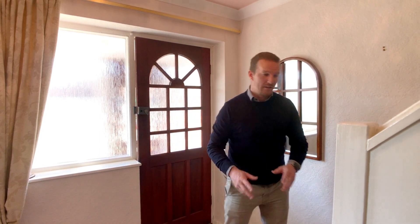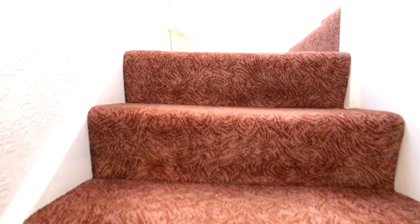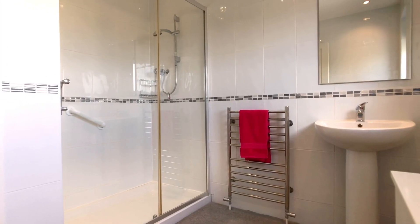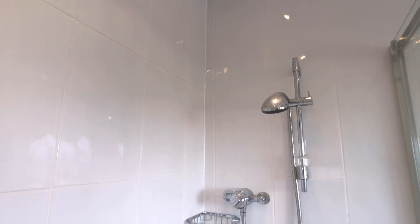Now you've seen the ground floor, let's see what it has to offer upstairs. On the first floor you'll find a recently installed bathroom suite with a double shower glass sliding shower screen, tiled walls and two double glazed units to the rear.